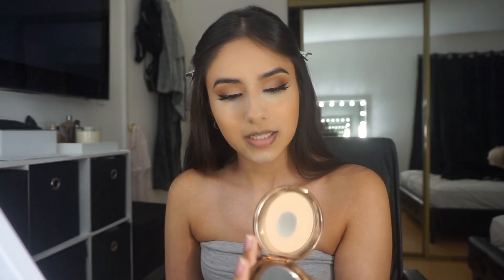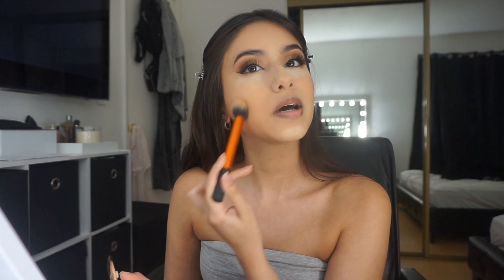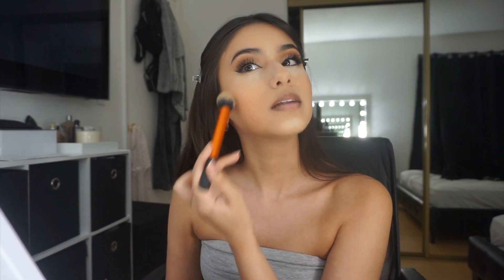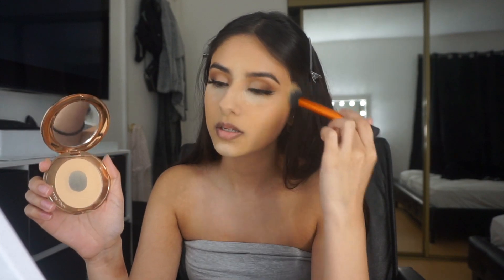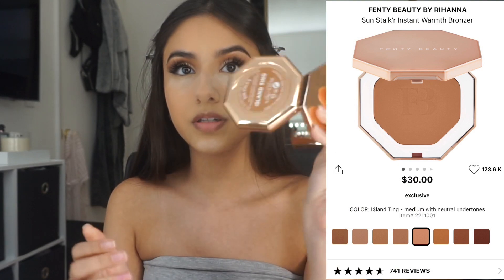While I let this bake, I take the Charlotte Tilbury Airbrush Flawless Finish powder and pat it all over the areas I did not put powder on. I also use this throughout the day — if I'm feeling a bit oily I'll take this with me or if I'm going to work. For bronzer I'm using the Fenty Beauty bronzer in Island Ting. I just pat it in and blend, blend, blend.